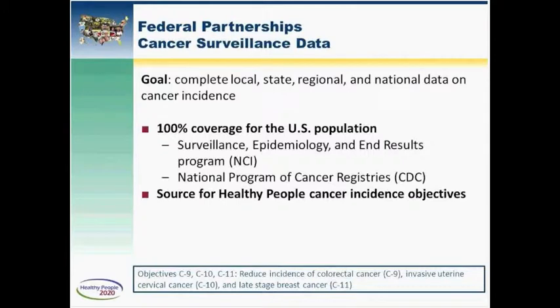I'd like to close by discussing one of the most important factors in tracking our progress toward the Healthy People 2020 objectives: having good data. CDC and the National Cancer Institute collaborate to produce cancer data for the entire nation. NCI supports the Surveillance, Epidemiology, and End Results Program (SEER), which funds cancer registries in 10 states, 6 metropolitan areas, and the Alaska Native Tumor Registry. CDC supports the National Program of Cancer Registries covering the remaining states. Together, these programs produce a census of all cancer cases across the United States, allowing us to track progress and assess the reach and quality of cancer services nationwide.